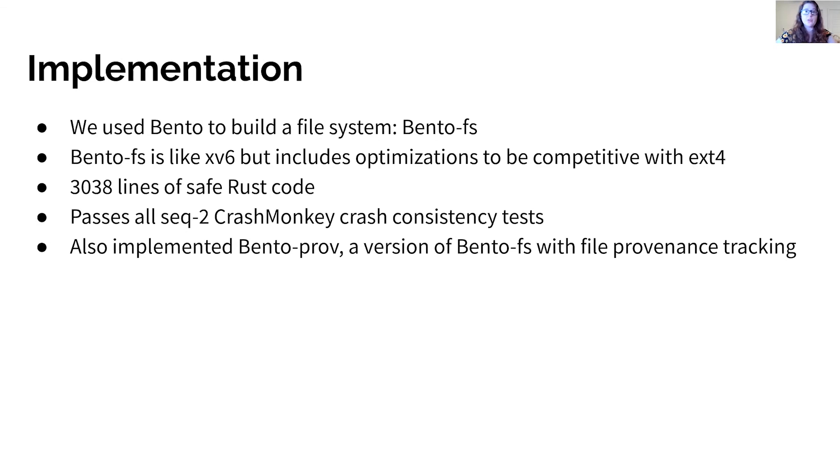We used Bento to build a file system that we call BentoFS. BentoFS is structured like the xv6 file system but includes a number of enhancements and optimizations, such as using the JBD2 journal module used by ext4 and implementing tree-structured directories to be performance competitive with ext4. This file system passes crash monkey crash consistency tests. We also implemented Bento Prov, a version of BentoFS with file provenance tracking.